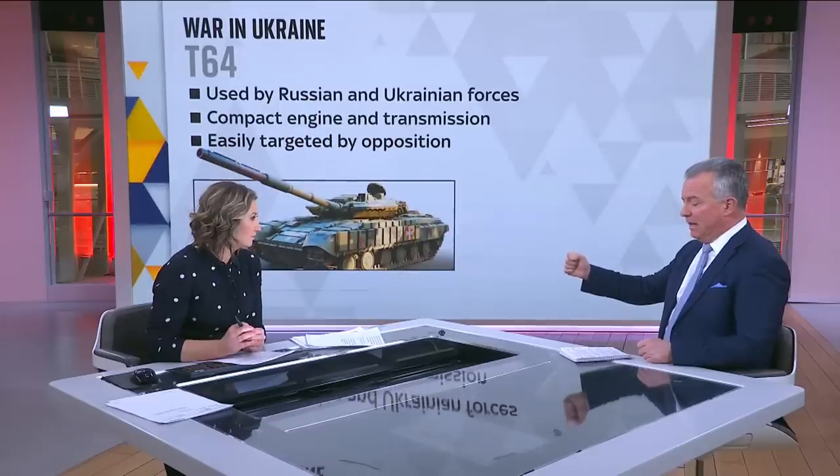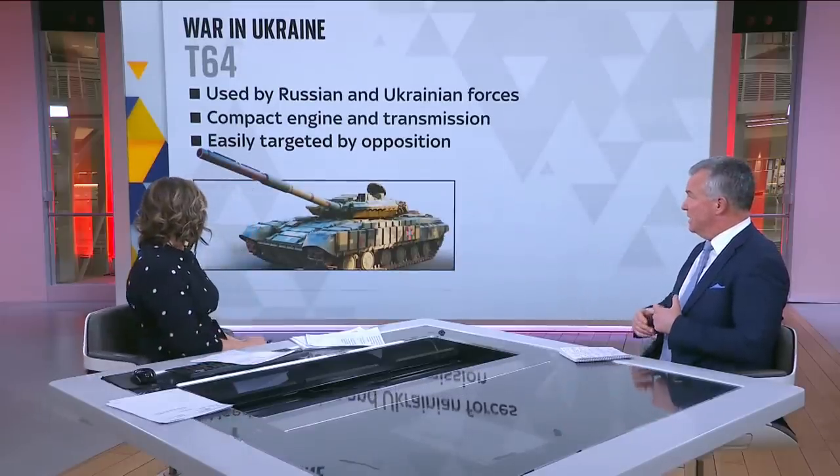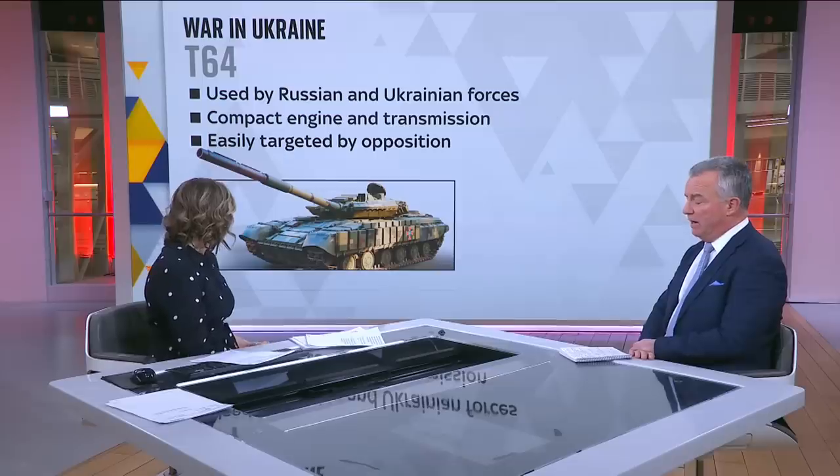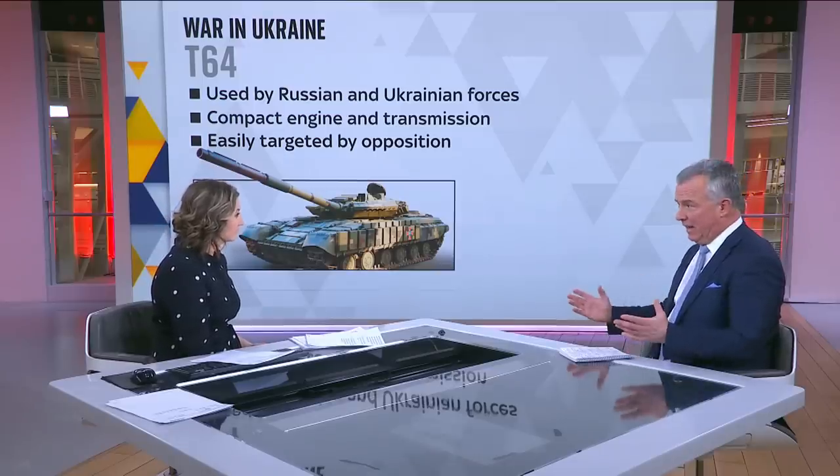That's a simple one. Tanks are really complex, but let's do the Janet and John version. Tanks are all about how much defensive armour you've got — how survivable you are — and how powerful your gun is at the front. Modern tanks are blistering with armour and powerful guns, but the T-64, which is used in Ukraine, was designed in the 60s, was really obsolete by the 80s, and just doesn't hack it.